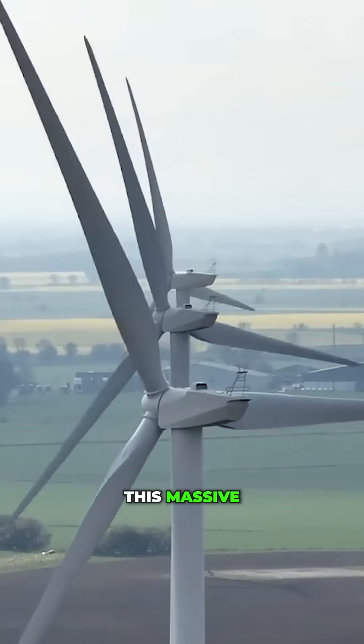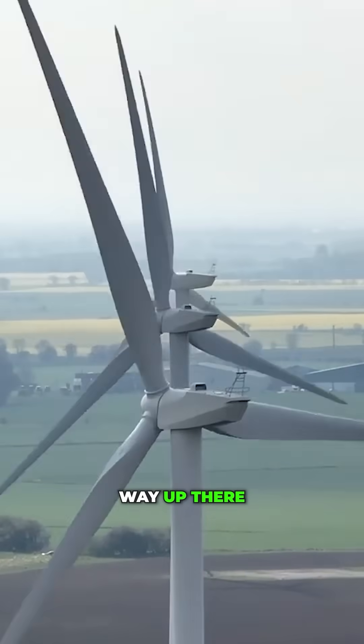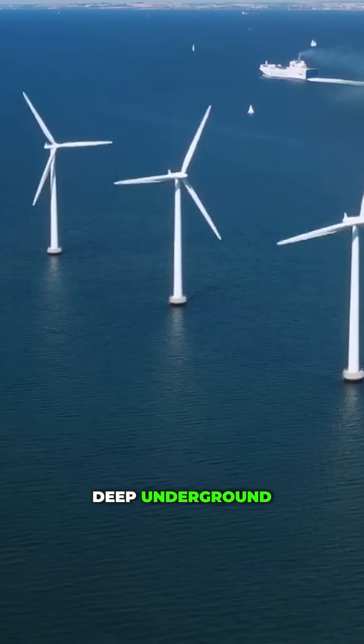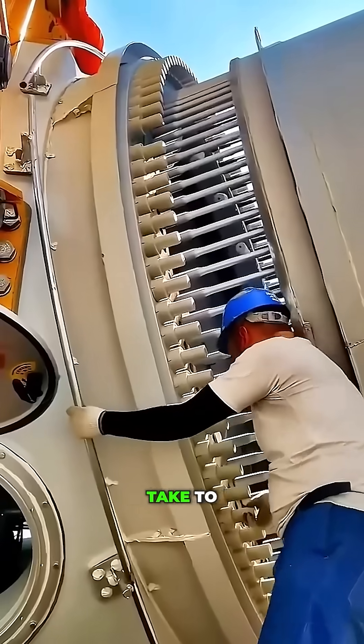Ever wondered how something this massive gets built way up there? How do they transport those huge blades? What happens deep underground? And how long does it actually take to build one?